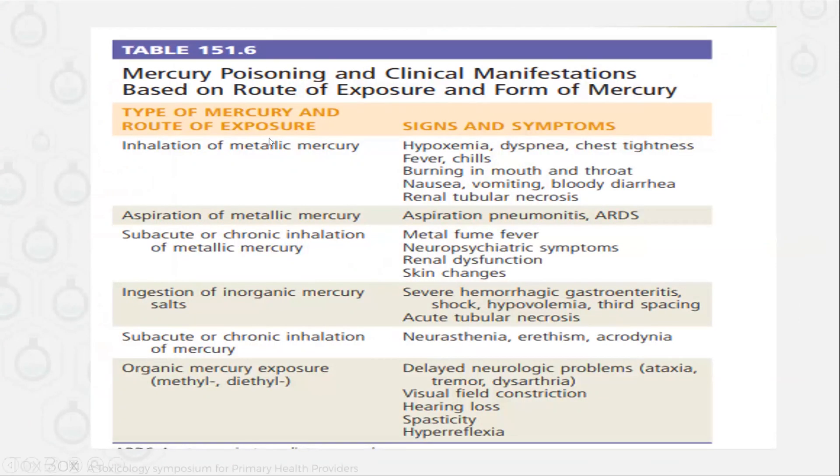The symptoms will depend on the route of exposure, the type of mercury, and the level. As shown in this table, if the patient is having inhalation of metallic mercury, they might have hypoxemia, dyspnea, tightness, fever, chills, and nausea or vomiting. With chronic inhalation, they might develop metal fume fever. They may also have neuropsychiatric symptoms, renal dysfunction, and skin changes. If the patient is exposed to organic mercury chronically, they might have delayed neurological symptoms like ataxia, tremors, dysarthria, visual disturbance, hearing loss, spasticity, and hyperreflexia.